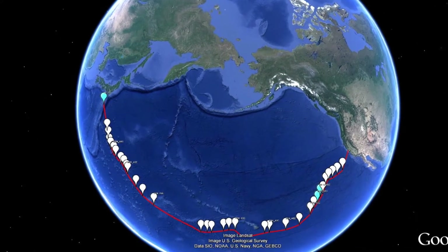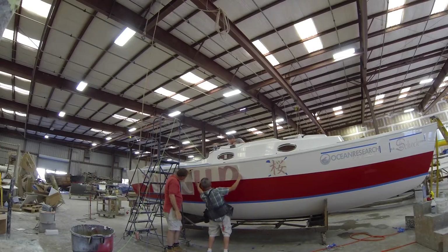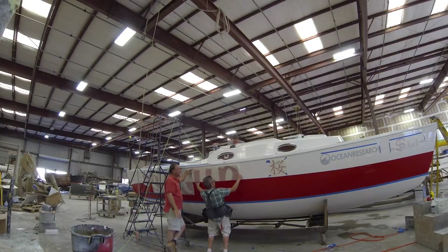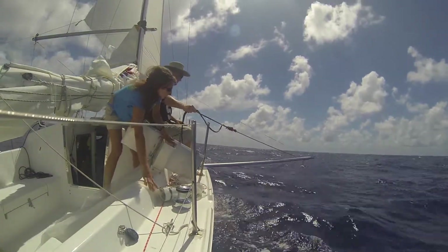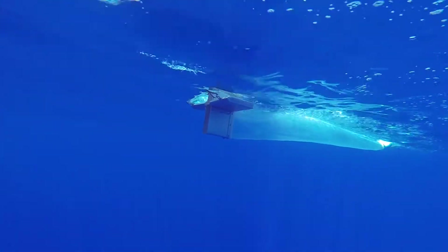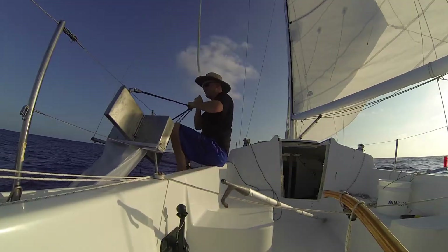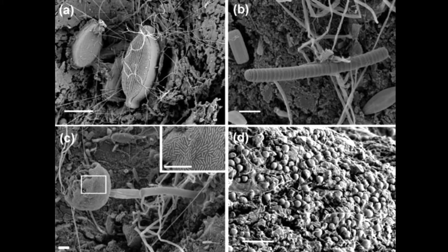In 2014 we sailed 6,800 miles from San Francisco to Yokohama, Japan, on a Harbor 29 — we actually had to build the boat before we left. We worked with Five Gyres, Sea Education Association, University of Tokyo, and Adventures for Science and Conservation. Some of our samples were being used to better understand the plastosphere.